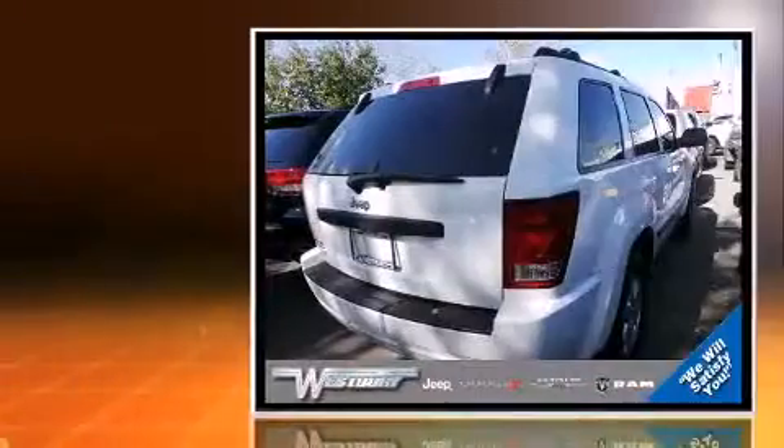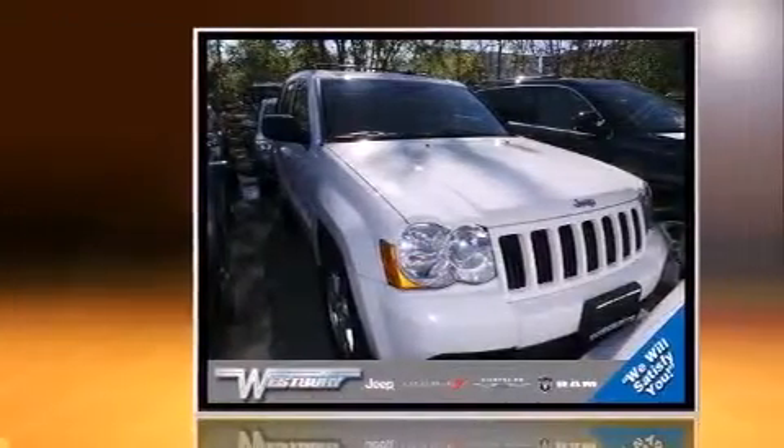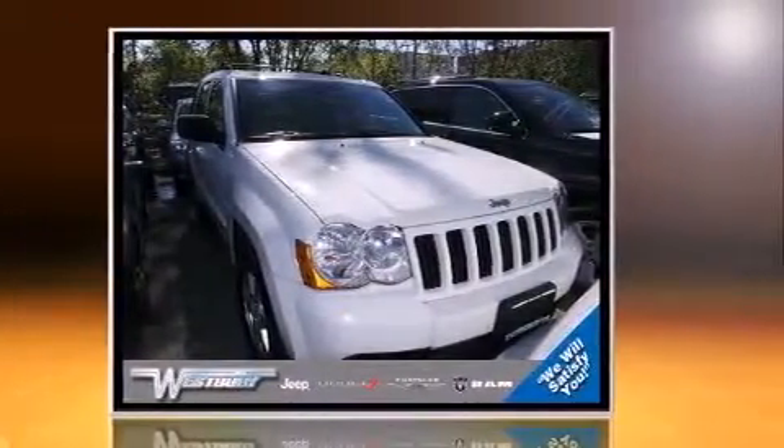Take command of the road in the 2009 Jeep Grand Cherokee. Smooth gear shifts are achieved thanks to the refined six-cylinder engine, and for added security, dynamic stability control supplements the drivetrain. Four-wheel drive allows you to go places you've only imagined.